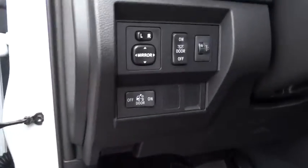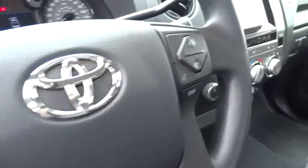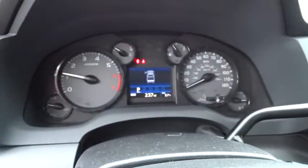AM FM stereo radio, child safety locks, power door locks, CD player, backup camera, security system, passenger airbag, power windows, brake assist.